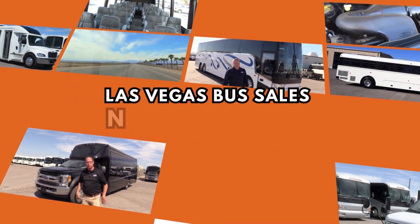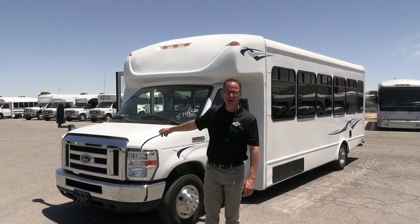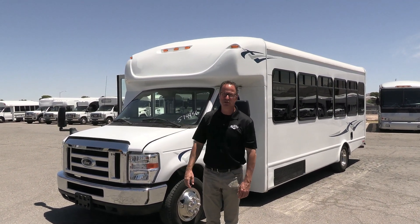Hey everybody! Las Vegas Bus Sales. Johnny Ringo here, excited to show you this nice used shuttle.